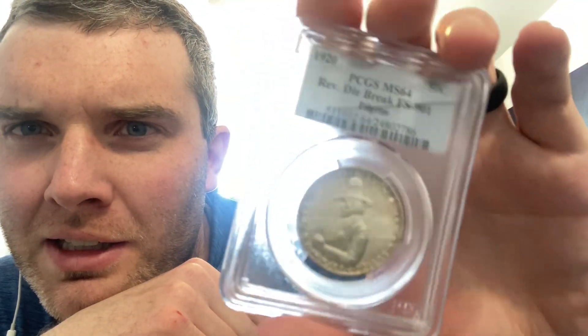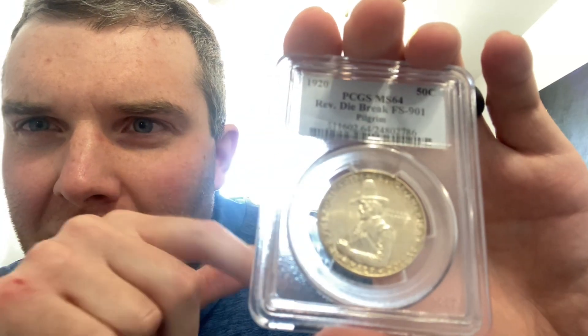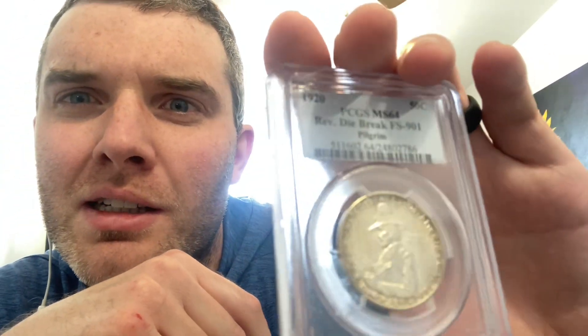It's got some really nice luster on the obverse. It's got a little bit of crust around the outside, but that's kind of nice too — it's got a good contrast.